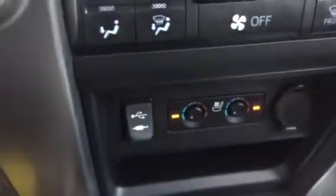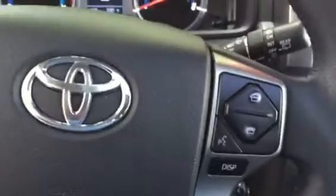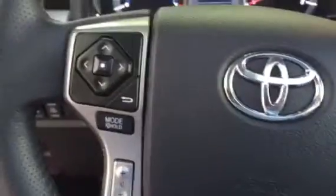It comes equipped with a screen with your navigation system, climate control, cool ventilated seats as well as heated seats, and a USB plug-in. This is your dial for your four-wheel drive. Right on the steering column you can see buttons for your Bluetooth free phone and Bluetooth audio.